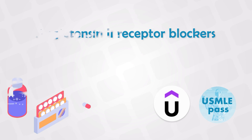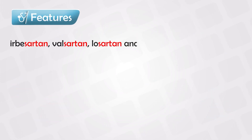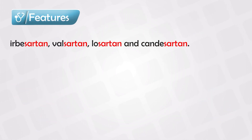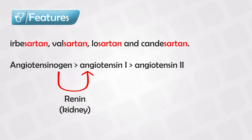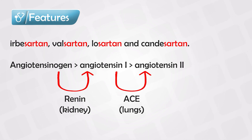Angiotensin 2 receptor blockers are the medications ending with the suffix '-sartan'. Angiotensinogen is secreted by the liver, and it becomes angiotensin 1 by the action of renin in the kidneys, and then by the action of ACE in the lungs it becomes angiotensin 2. Angiotensin 2 then has receptors that it attaches to, and this causes some actions.